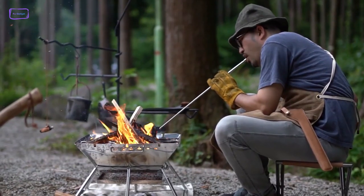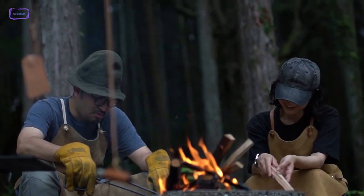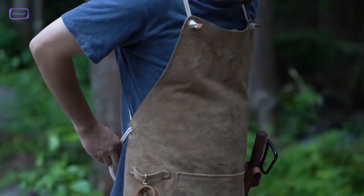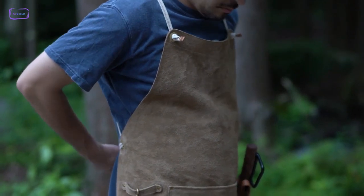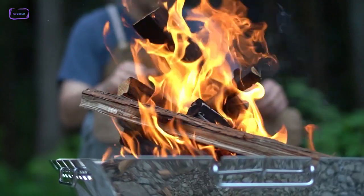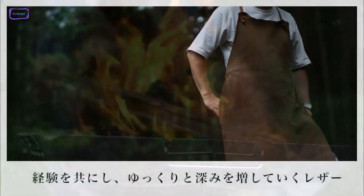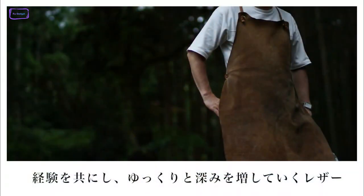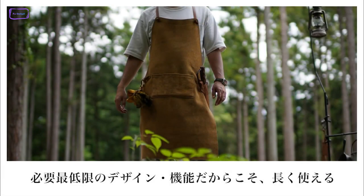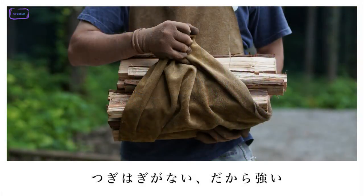Unexpected situations may happen anytime during camping, but with the Sklo Camp apron, chances are significantly less. Made from high-quality velar split leather, it is perfect for camping and enjoying bonfires, as it offers reliable protection against heat and flame. The velar split leather is able to withstand high temperatures and is resistant to cuts and friction, making it a long-lasting and reliable option for outdoor activities.